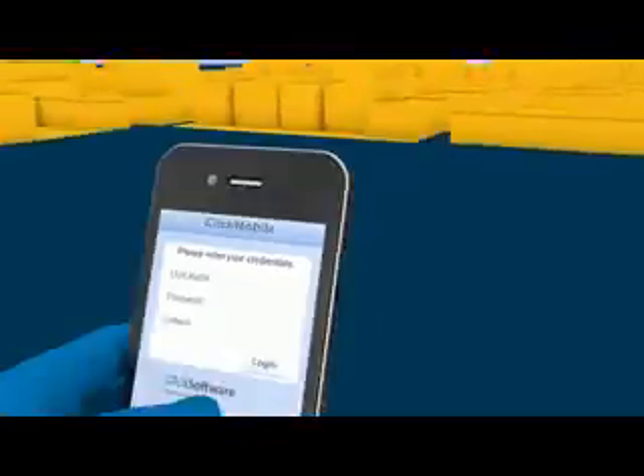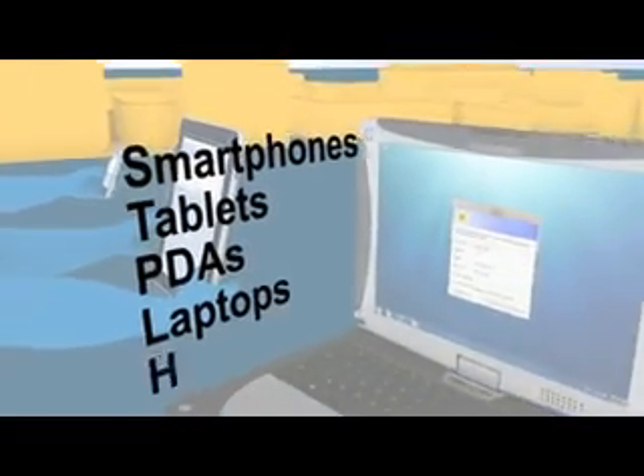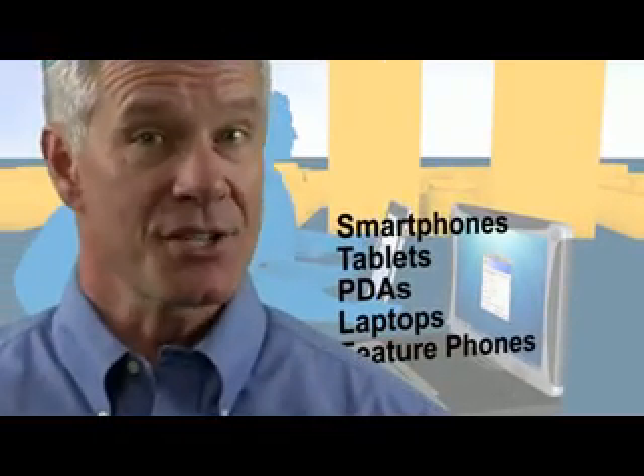At the start of the day, service techs log in to ClickMobile using almost any kind of mobile device — smartphones, tablets, PDAs, rugged laptops, regular feature phones. ClickMobile is device agnostic.